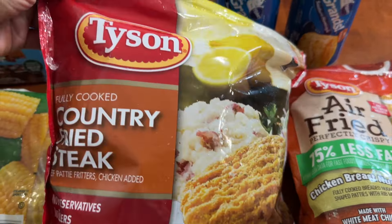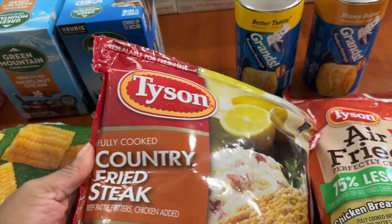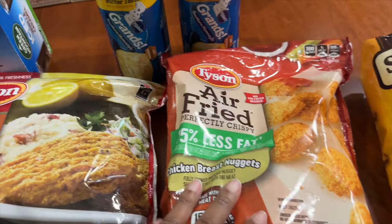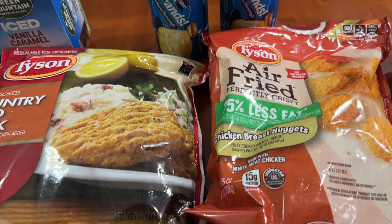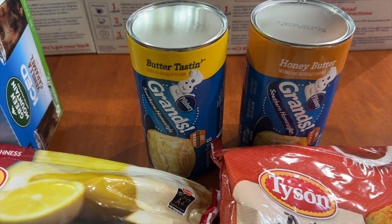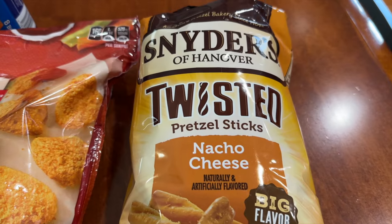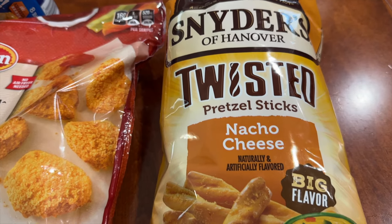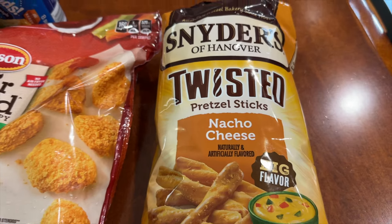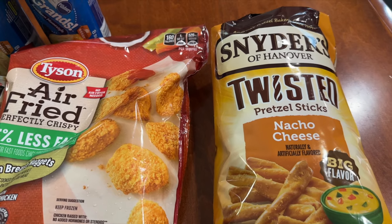Moving on, Food Lion had a good sale on Tyson products, so I picked up the country fried steak and the air-fried chicken nuggets — both $5.99 per bag. I picked up Grands biscuits, two for six dollars. Then the last thing I picked up was these twisted pretzel sticks in the nacho cheese flavor by Snyder's.